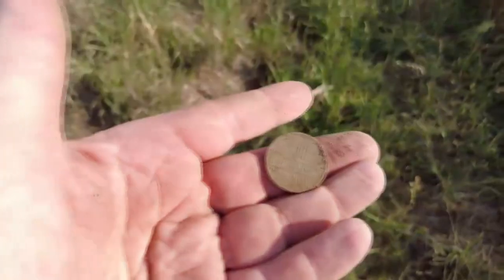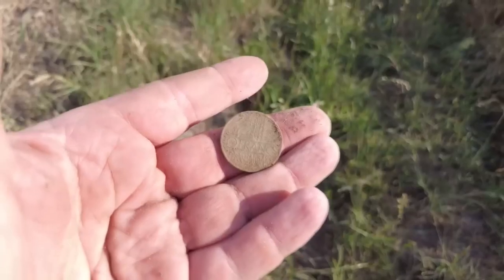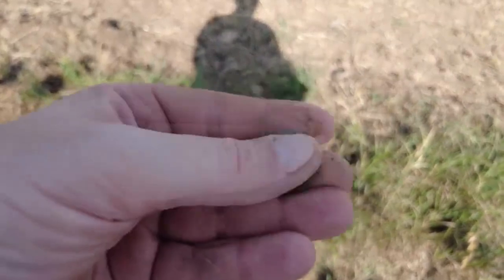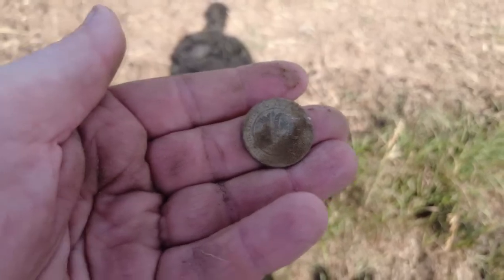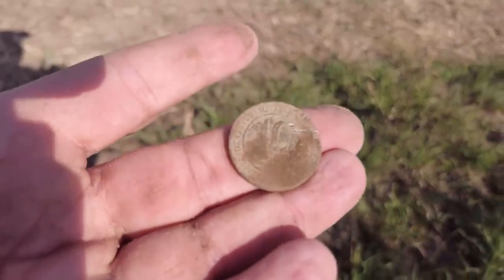It's another one - there you go, 10 francs. And another - so that's 30 francs, which actually was money back then, like 10 bucks. Yes, yes, yes - in the pocket it goes!